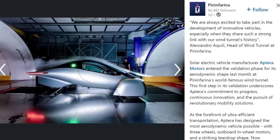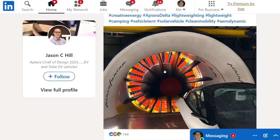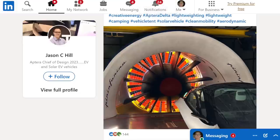Coming back, I want to look at this post from Pininfarina from several days ago. They basically confirmed that Aptera did some wind tunnel testing at their wind tunnel facility. You may remember two months ago Jason Hill posted pictures on his LinkedIn page, and some people were wondering if these were photoshopped. Well, now we have confirmation from Pininfarina that it did happen. They say: 'We're always excited to take part in development of innovative vehicles, especially when they share such a strong link with our wind tunnel's history.'